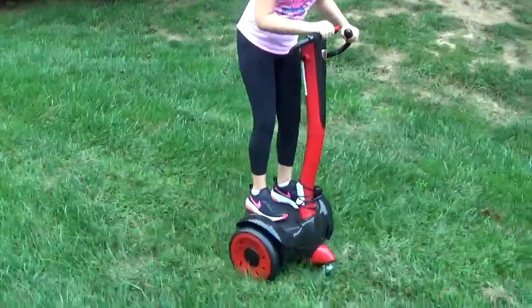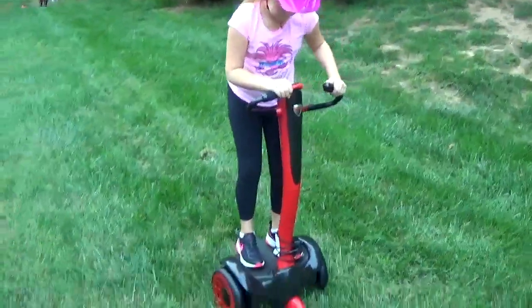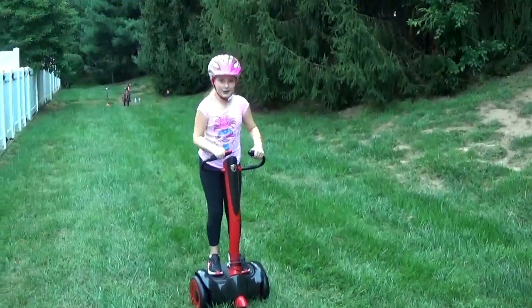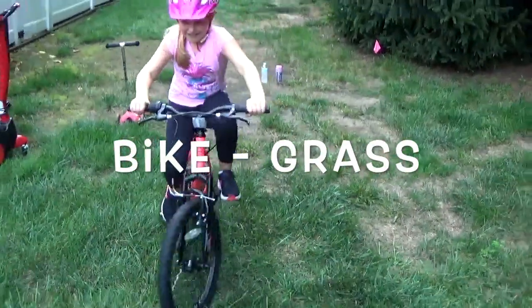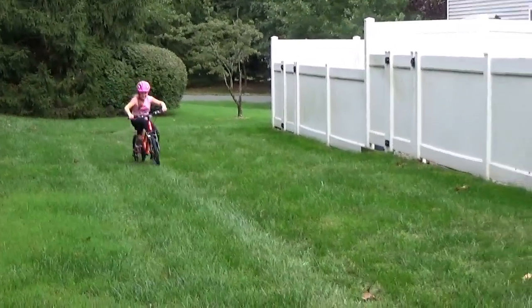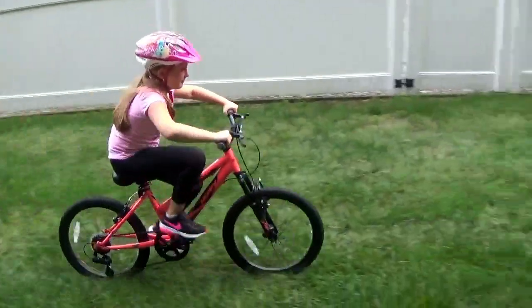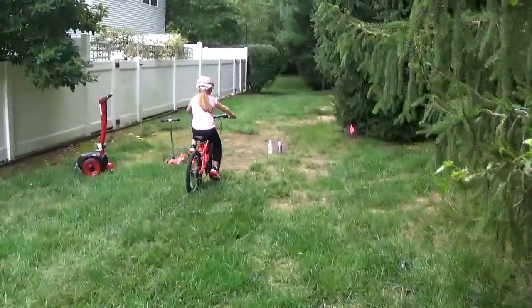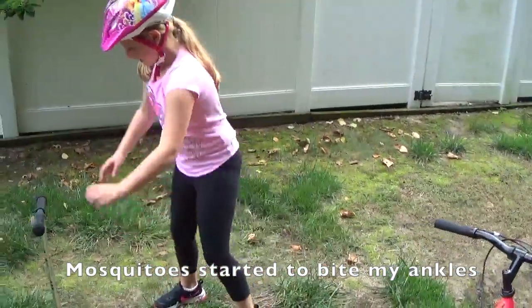I did a thing! Now I'm gonna try riding the bike on the grass. That was pretty easy compared to the Segway. Now we're going to do the scooter.